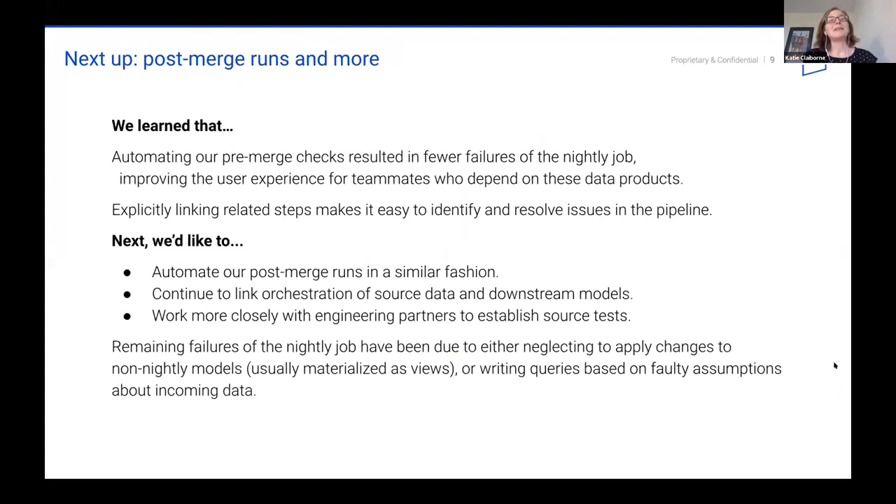Our lessons aren't groundbreaking, but they have been big steps forward in the development of our team. We've learned that automating pre-merge checks results in fewer failures of our transformation job, meaning a better experience for our internal clients who depend on these data products, as well as greater peace of mind for ourselves as developers and reviewers on pull requests — it's nice to know there's a check standing behind you if you miss something. Secondly, explicitly linking related steps makes it easy to identify and resolve issues in the pipeline, and being proactive has really made us better partners with the teams we work with across the company.